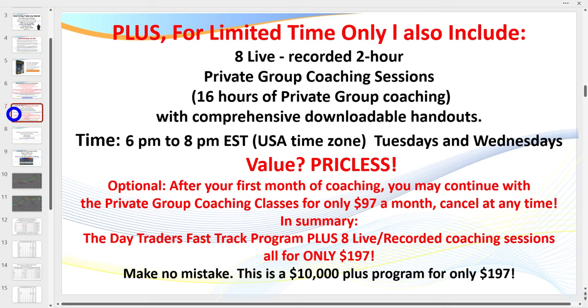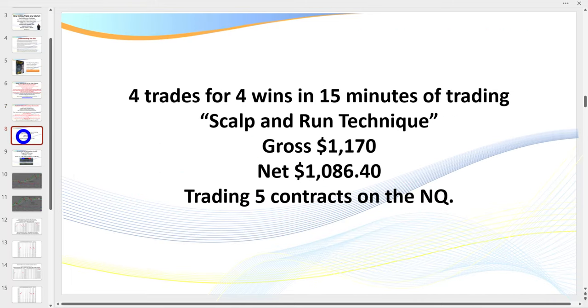I've been day trading now for 28 years - this is what I do for a living. As a bonus, you can join 200 other traders in my private group coaching sessions. I run both a private coaching room and a live trading room. Coaching sessions are twice a week, Tuesdays and Wednesday evenings from 6 p.m. to 8 p.m. If you can't attend live, they are recorded. After the first month, you can continue at $97 a month, cancel at any time. Some of my members have been with me for seven years.